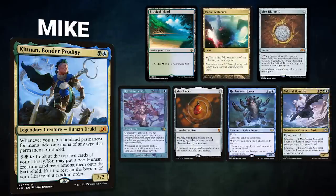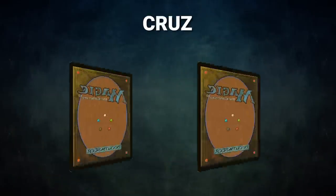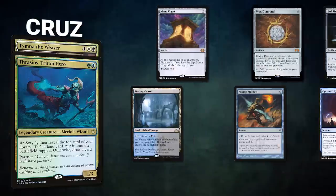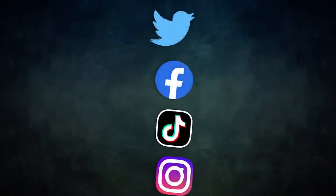After that we have Mike piloting Cannon, Bonder Prodigy — a ramp deck that uses Cannon to generate a lot of mana and cheat big creatures onto the battlefield before winning with infinite mana combos. Mike's opening hand contains a Tropical Island, Mana Confluence, Mox Diamond, Mystic Remora, Mox Amber, Hullbreaker Horror, and a Colossal Sky Turtle.